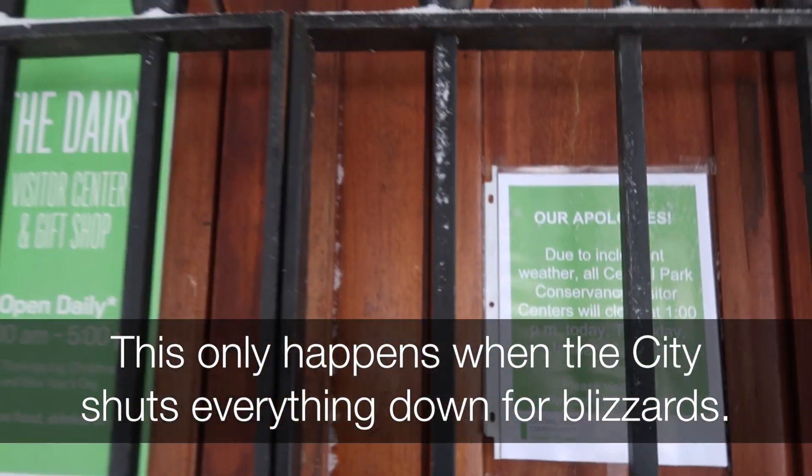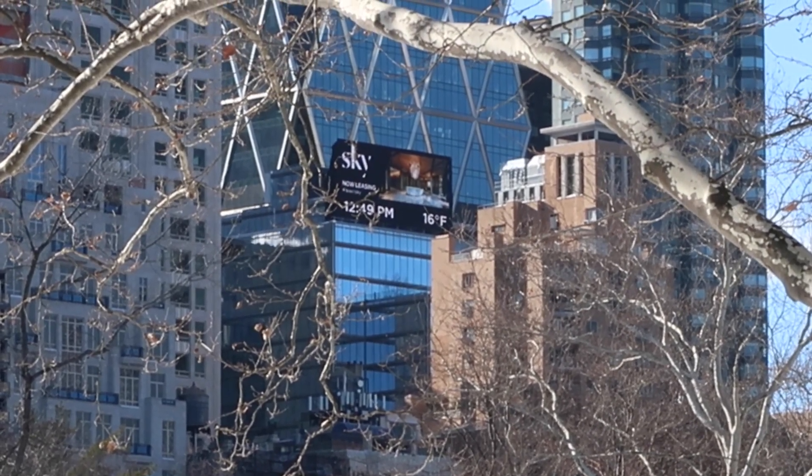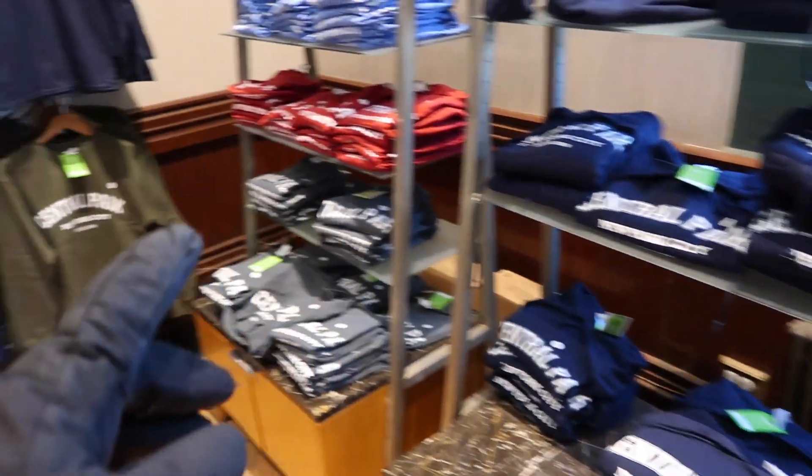We'll come back tomorrow — I'll show you in there. Can you read that? 16 degrees. Yeah, let's go inside. Extra hats, more layers — it's all in here.